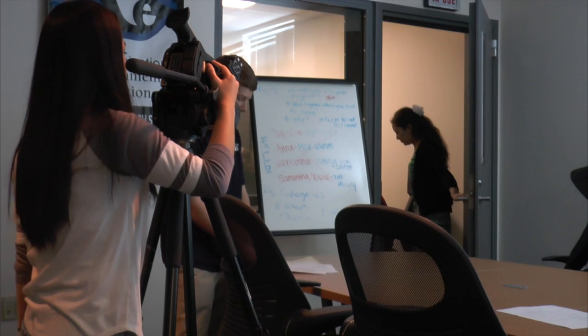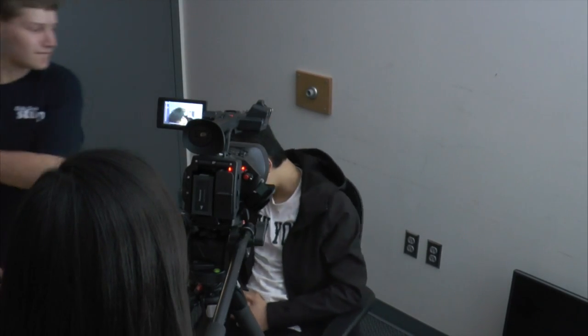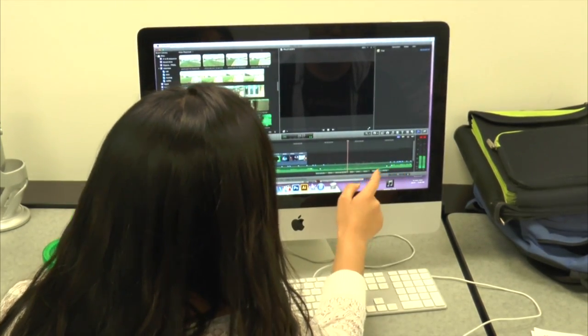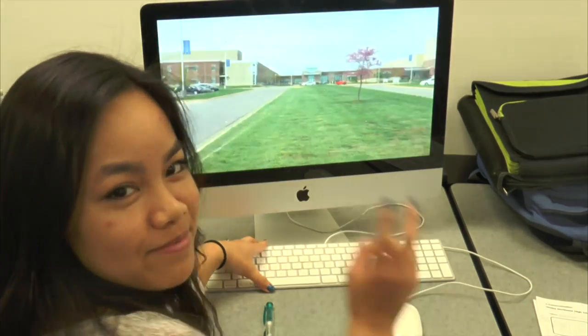Actors then bring the script to life during the production phase. The final step is editing. It's quite fun actually — I love the process of making them. For ONW Now, this has been Val Cartwright. Now back to the desk.